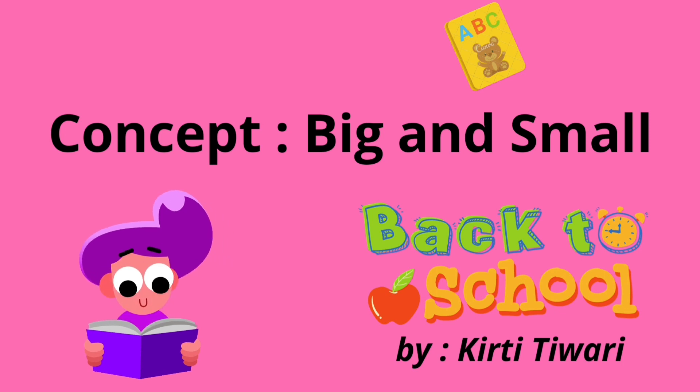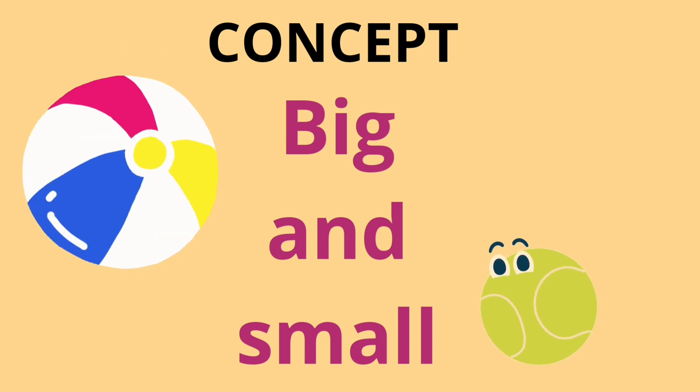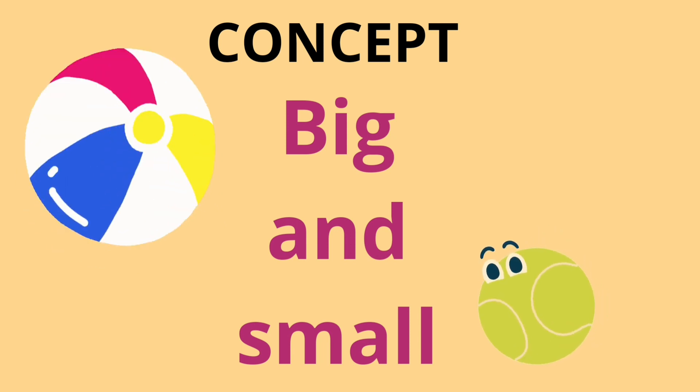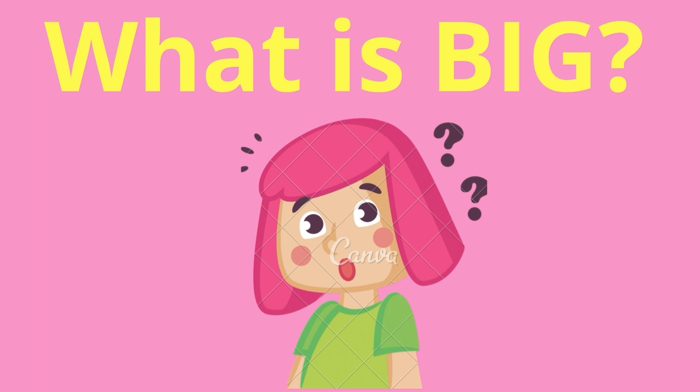Hello everyone, welcome back to my channel. Today we are going to learn a new concept — the concept of big and small. Let's get started! What is big? Do you have any idea? Okay, let me give you an example.